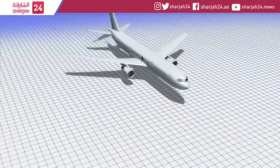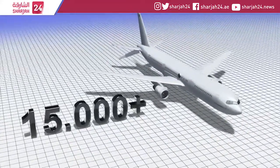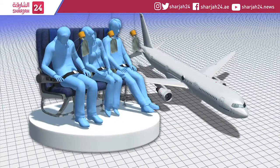According to Business Insider, at altitudes over 15,000 feet, people struggle to breathe and keep their blood oxygenated. They can develop a condition called hypoxia and lose consciousness within minutes.